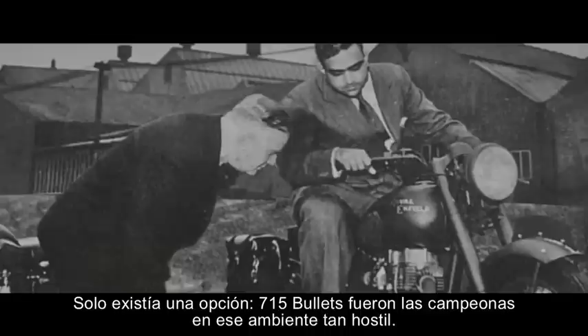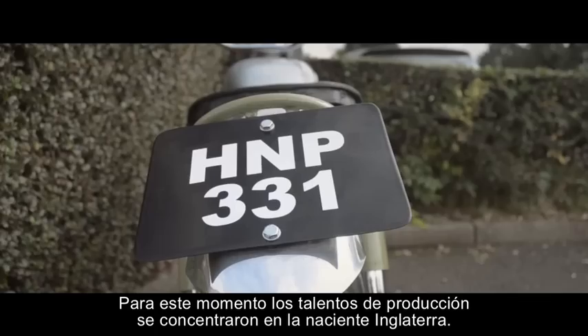In 1953, Madras Motors was charged with buying some motorbikes for the Indian Army — and there was only one choice. 750 Bullets were bought as champions of the harsh environment.